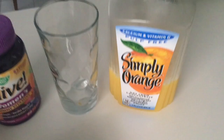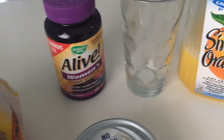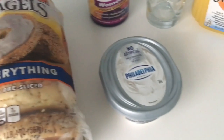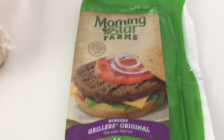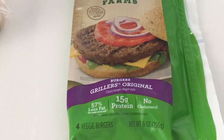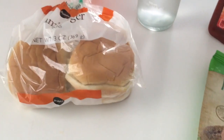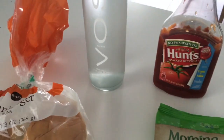Good morning, YouTube. This is what I'm having for breakfast: a glass of orange juice, my live women's vitamins, and a bagel — an everything bagel with some Philadelphia cream cheese. For lunch, I'm going to have two of these Morningstar grillers. They're about 15 grams of protein each, with some hamburger buns from Publix, water, and ketchup.